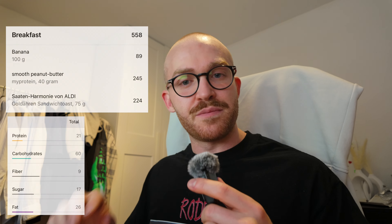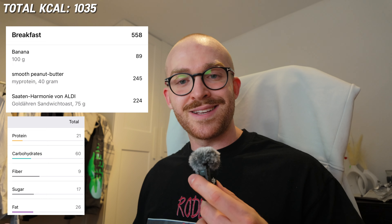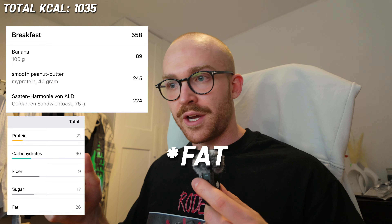Meal number two after the protein shake: two toasts, 40 grams of peanut butter, one banana which is about 100 grams — 558 calories, 21 grams protein, 60 carbs, and 26 grams of sugar. Gonna eat this and then we're gonna go for the long run.